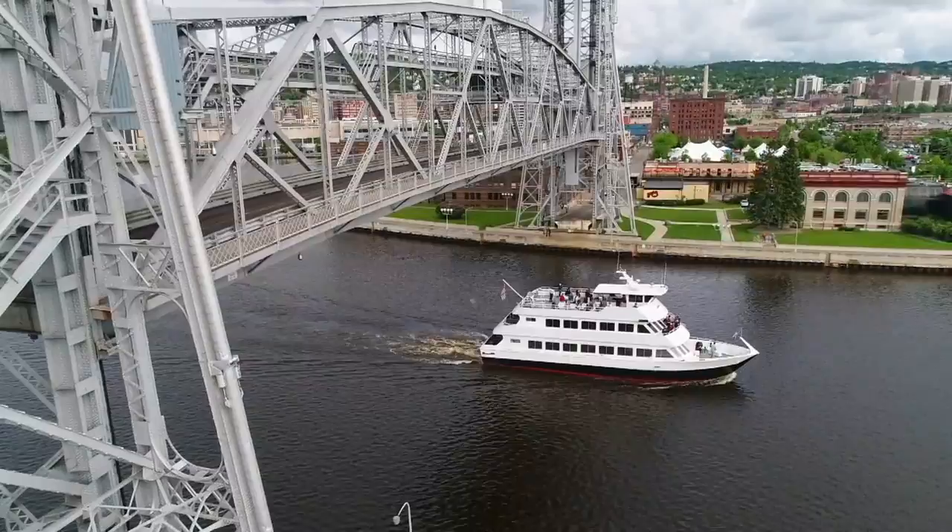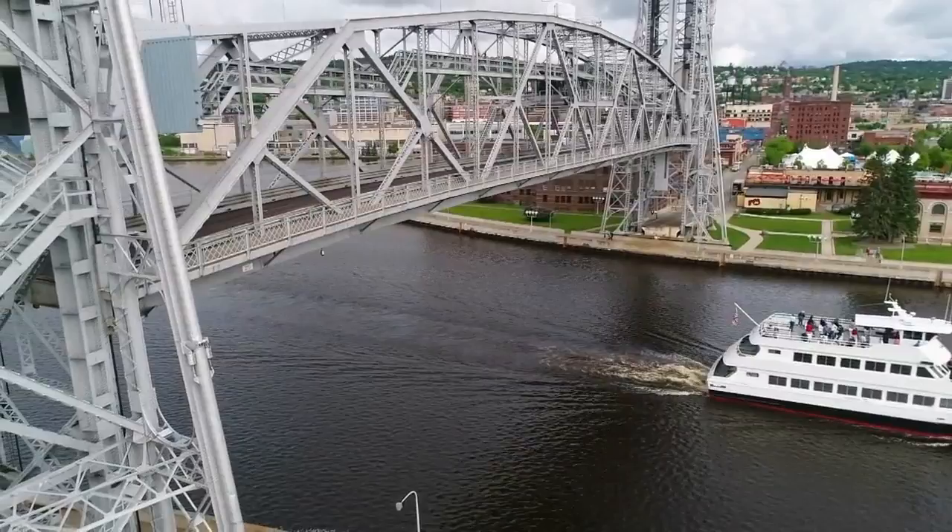Rachel Slavik, WCCO 4 News. Now, if you are in Duluth and you want to catch the bridge in action, it goes up roughly every half hour through the summer months.